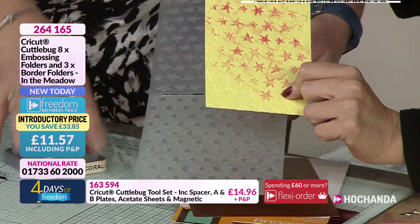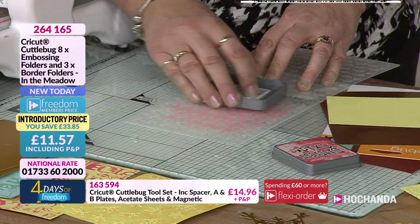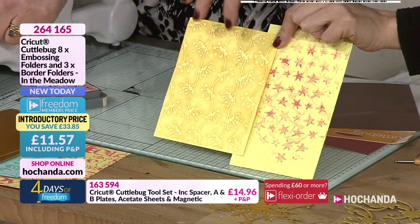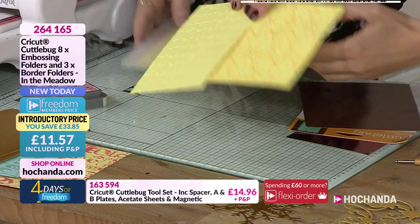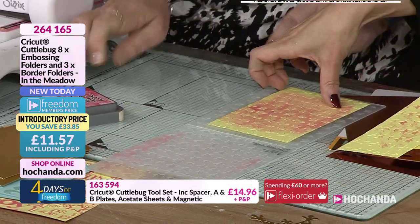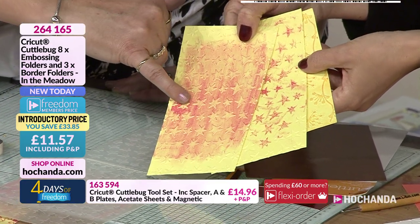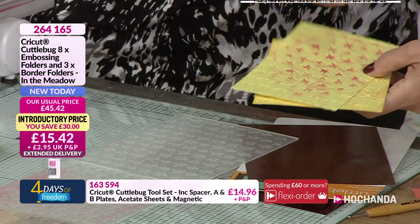If you ink after you have embossed, the ink always sits on the raised effect. With letter pressing, the ink is on the debossed part — so the colour is sunk in but the paper is raised up. So we can go in with the ink pad over the top and it actually emphasises the area around the embossed stars. Then you get the background — just different techniques, and there are hundreds of them!